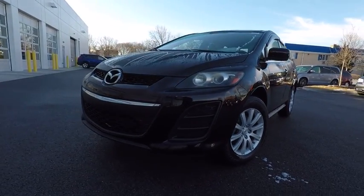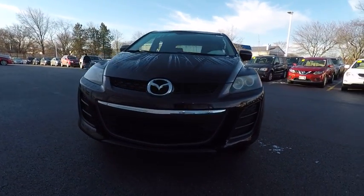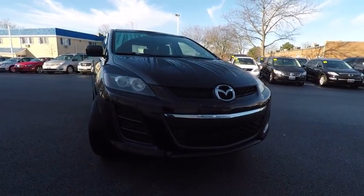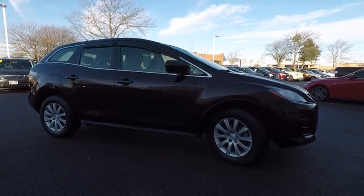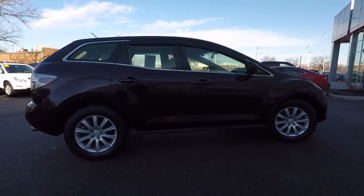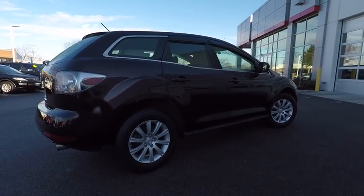The 2011 CX-7. The CX-7 combines sporty good looks, car-like handling, and SUV utility, plus a powerful, fuel-efficient engine. Never settle when you can have it all, and is priced below $10,000.